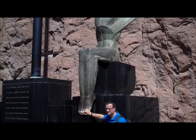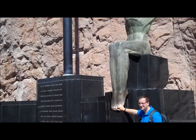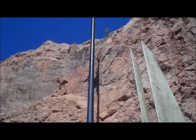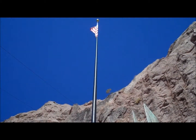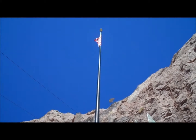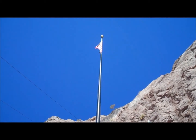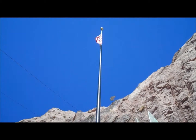At the top of the flagpole, 142 feet above the sculpture, you see a golden ball. The ball points to where the center of our sun was on September 30, 1935, the day President Franklin D. Roosevelt dedicated the dam.